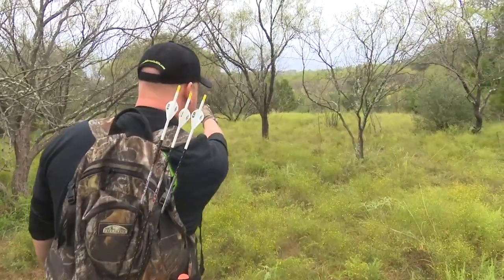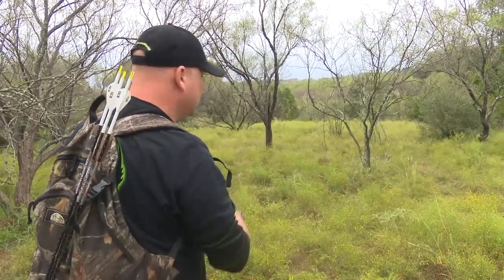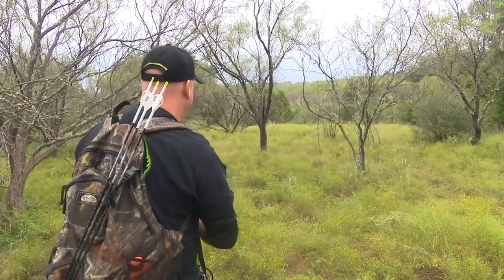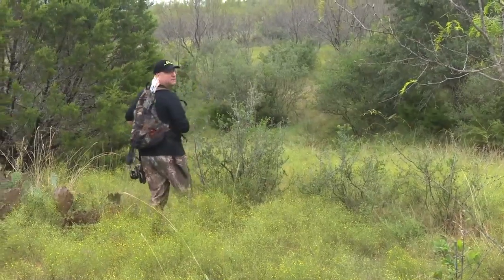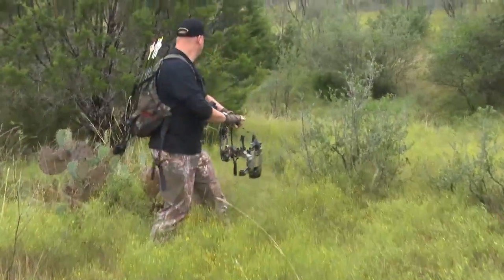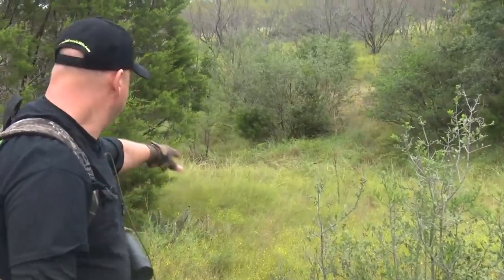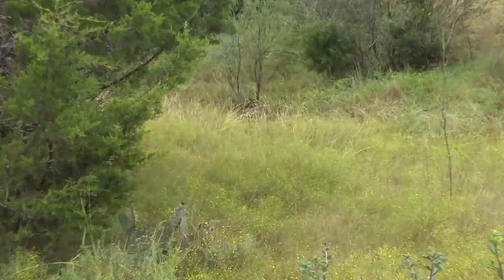I saw him go. There's a big creek, there's a drainage — I don't know, 70 yards up there — and I saw him go right through that. That's the last place I saw him. I thought he was actually falling. That's him buddy. Look, you can barely see him. He looks like a rock. That's the deer. That's the buck right there.